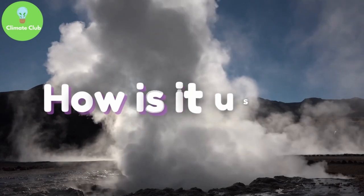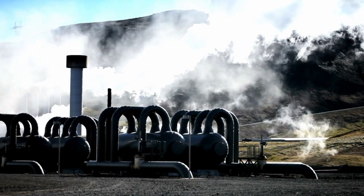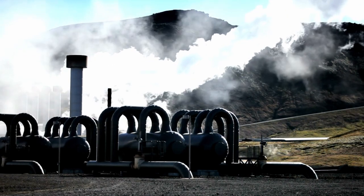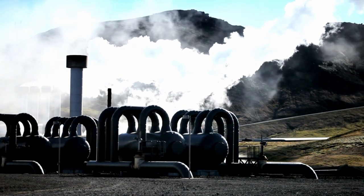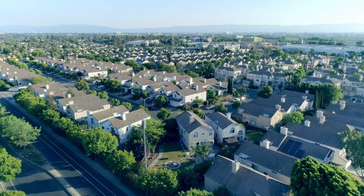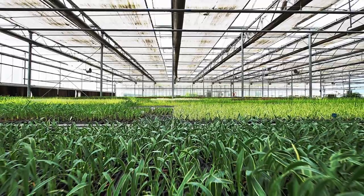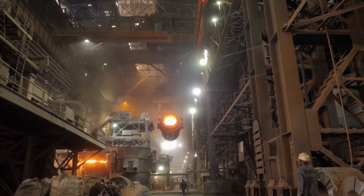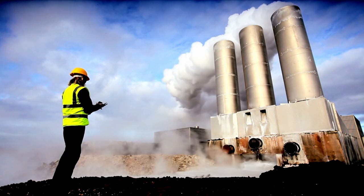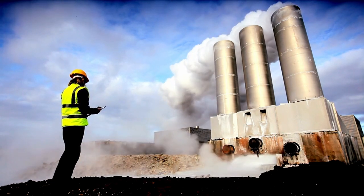How is it used? Currently, geothermal sources are used for electricity generation and heating. When used as direct heat, it is predominantly used to heat up residential and commercial areas. There are also some uses in agriculture for greenhouse heating and in industry. For electricity generation, we can convert the thermal energy from the earth into electrical energy.